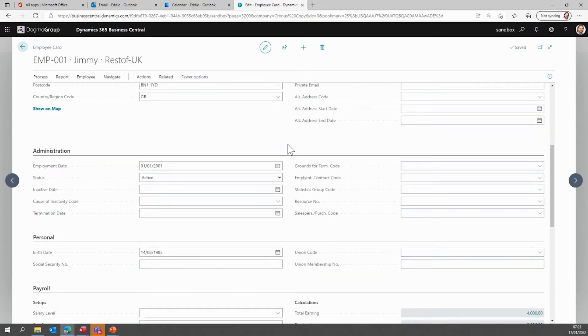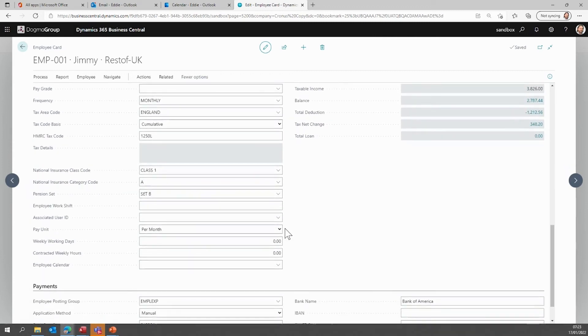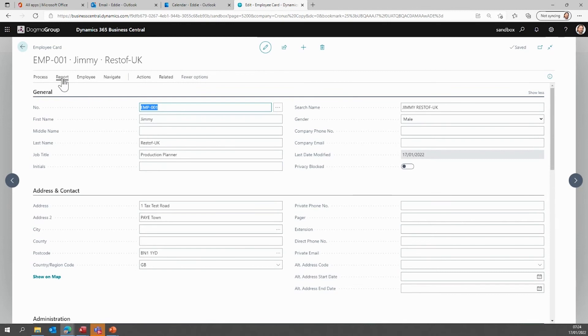If I go into my employee setup, you can see how it's been configured. This is a standard Business Central employment card, and now we've got the payroll section. We can see all the different information — salary grades, frequency, the calculations which are updated in real time, and any payment information in terms of back payments as well.